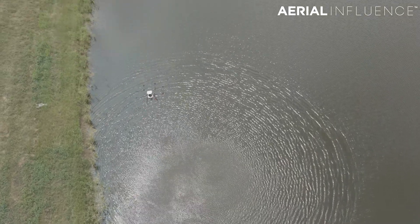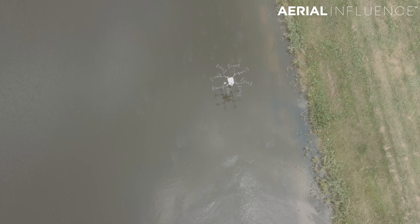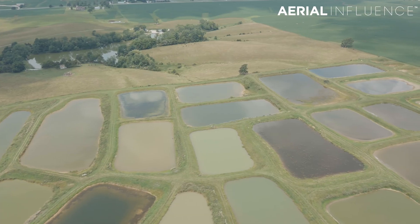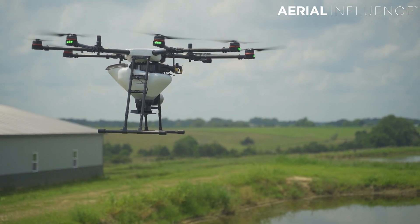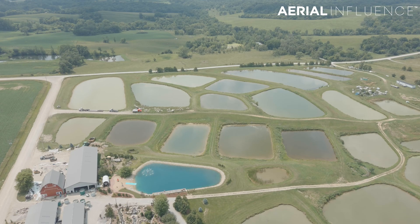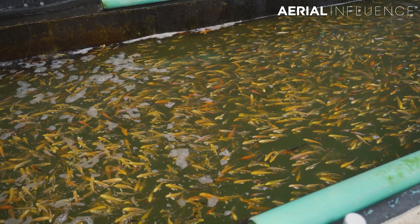What we did was take one of our agricultural drones — typically used for spraying crops or spreading seed — and put the hopper on the DJI Agras MG1P, the older model. We filled the hopper with fish food and went through each one of those little ponds containing all those koi fish, feeding them in record time. Usually they spend hours every day feeding the fish, and this cut their time down considerably.